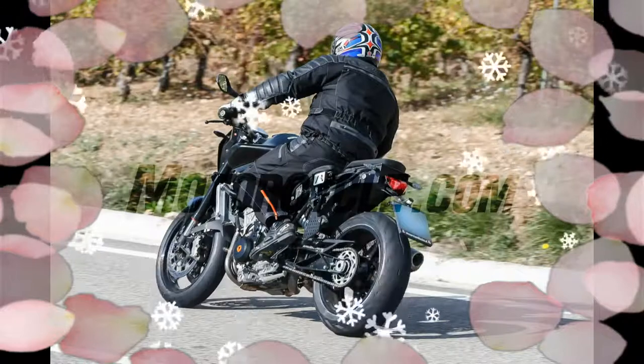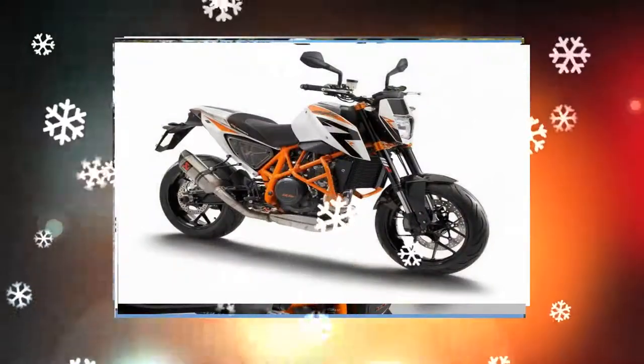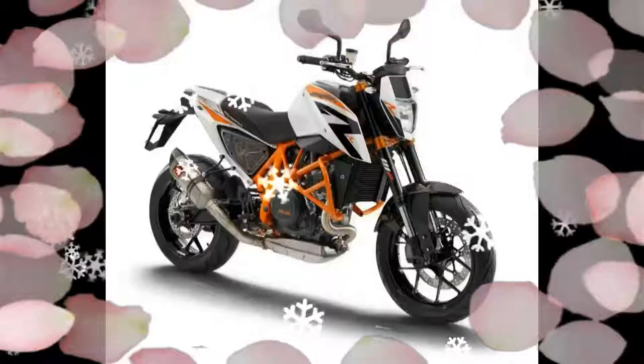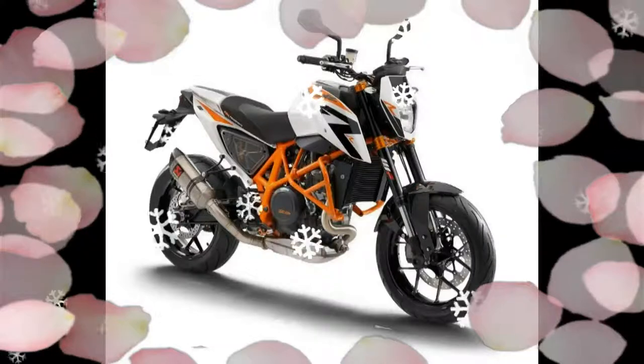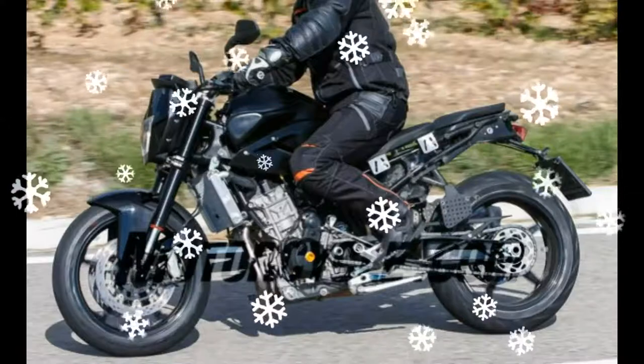The engine is a new parallel twin displacing around 850cc to 890cc. The engine is the most powerful in its class, and KTM claims that it is the best engine in its class with the new technology.